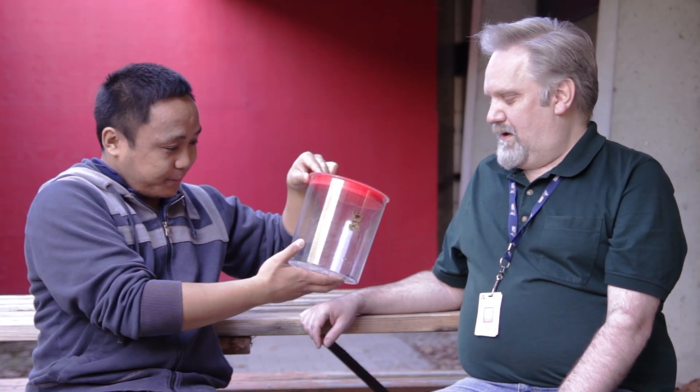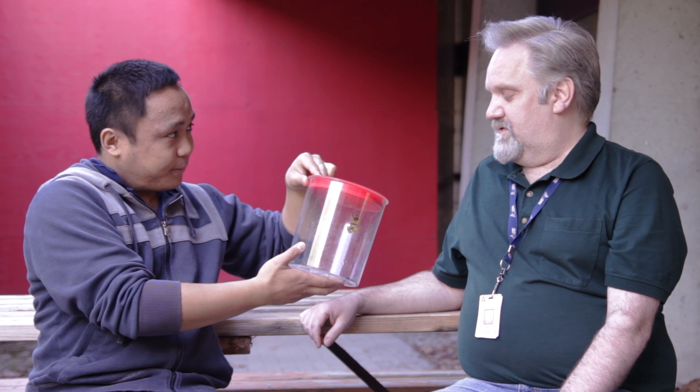So what do these guys eat? We feed them just crickets and fruit flies. In the wild they eat insects and stuff that they metabolize into their poison.